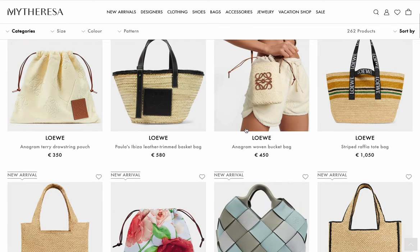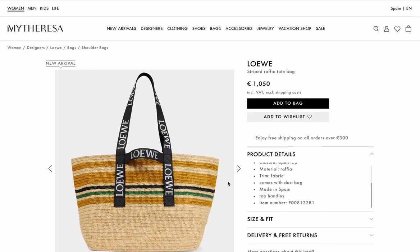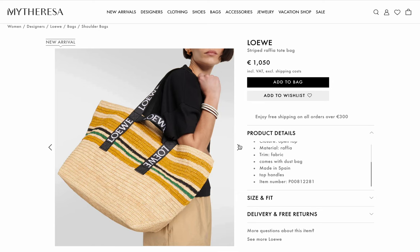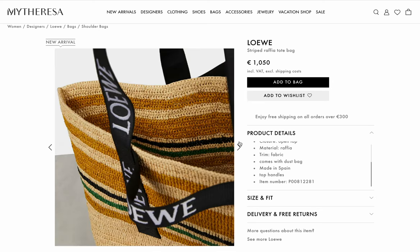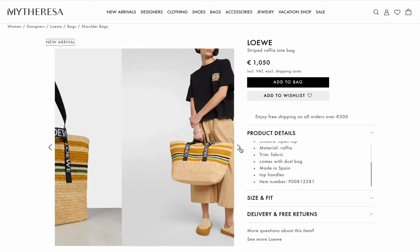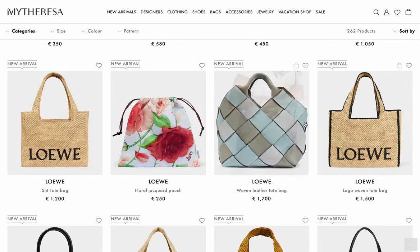I would edit out my coughing but I'm too lazy — give me a thumbs up for that. This is another raffia tote bag. I would much rather see this than another Neverfull, honestly. It's a bit much though — I'm going to say no to that one.